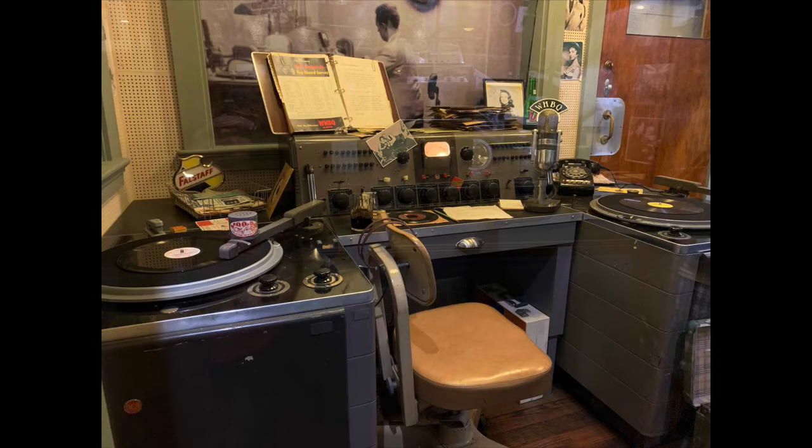Now we're on the tour. You go into this first room with glass-lined walls with all sorts of interesting things behind them — including a WHBQ radio studio that was first put on the air in 1925. It went through different musical genres — the golden age of radio with big bands — then in the 1940s things started to change. In 1954, Sam Phillips played a recording of Elvis Presley's 'That's All Right, Mama,' and that was the very first time an Elvis Presley record was broadcast over the air.